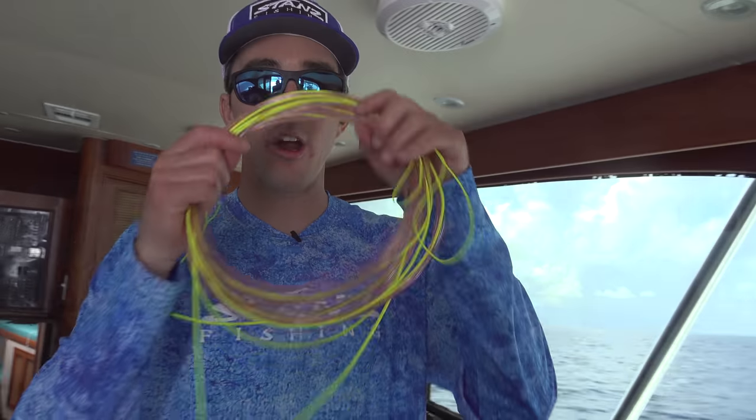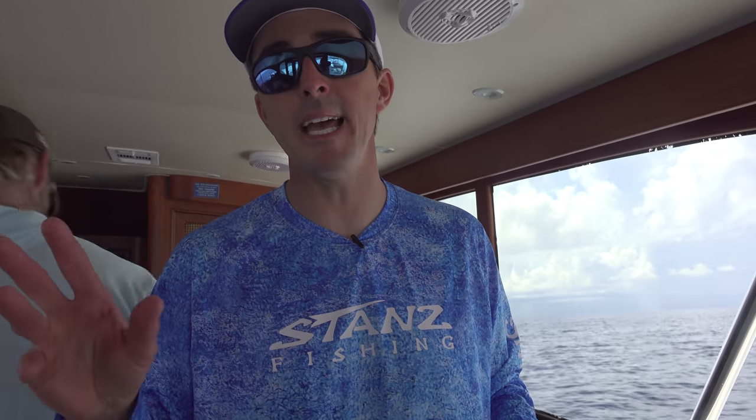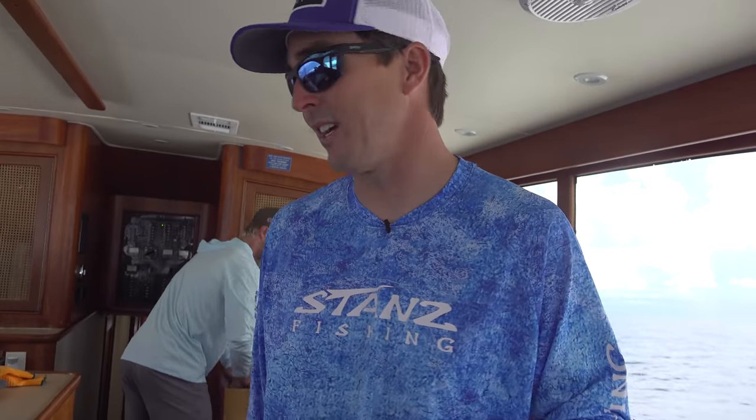He's got earplugs in — there are the earplugs. We've got more wind-on leaders ready. We've got five here; we've already put two on — seven made already. We're not really going to fish today, but starting tomorrow, once we clear in and get our Bahamian fishing license, we'll probably start fishing a little. Really the third, fourth, and fifth day — that's when we'll be in some cool spots hopefully catching good fish.